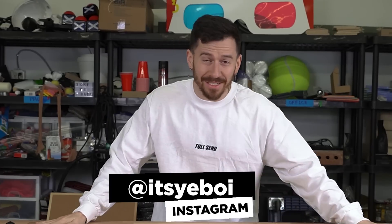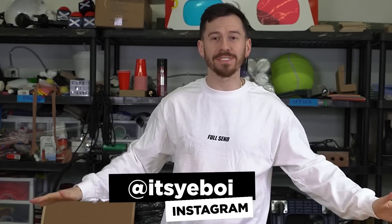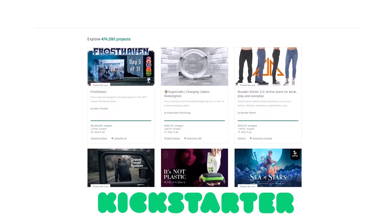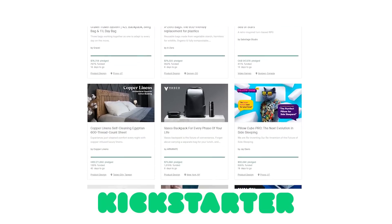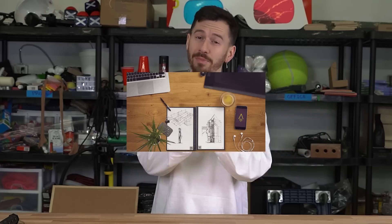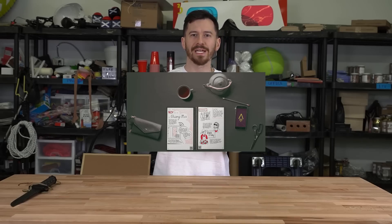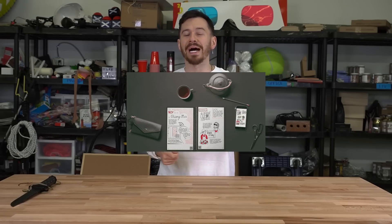What's up ladies and gentlemen, it's your boy and welcome back to another video. As always, I hope you guys are doing alright. Today we're gonna be unboxing and reviewing all of the funded Kickstarter items that we could find online. If you guys aren't familiar with Kickstarter, it's a crowdfunding platform that allows you to do pre-sales for items that you're building, or get people to invest in your product — typically before it's done.